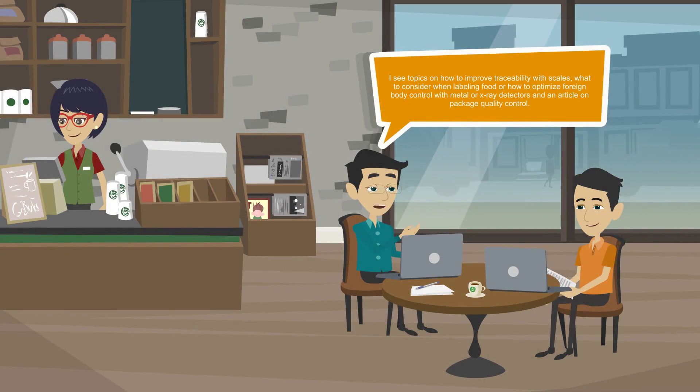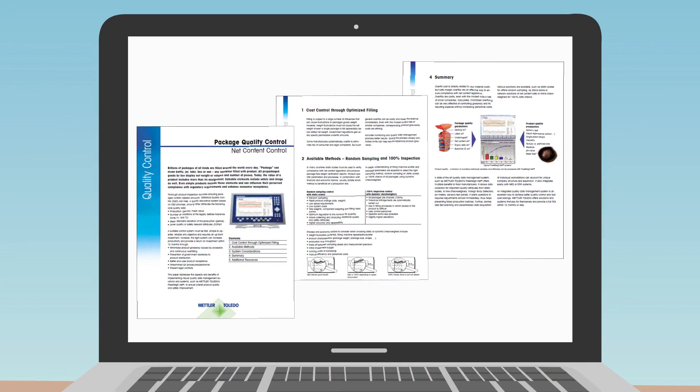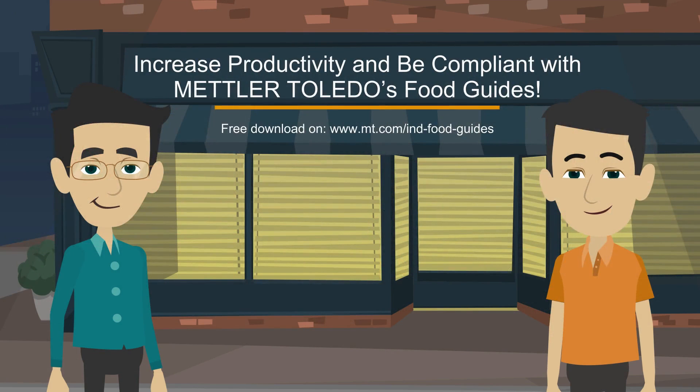I see topics on how to improve traceability with scales, what to consider when labeling food, or how to optimize foreign body control with metal or x-ray detectors, and an article on package quality control. They recommend for this case either a standalone or networked statistical quality control solution to reduce overfilling. Let's call Eva from Mettler Toledo. Increase productivity and be compliant with Mettler Toledo's food guides.